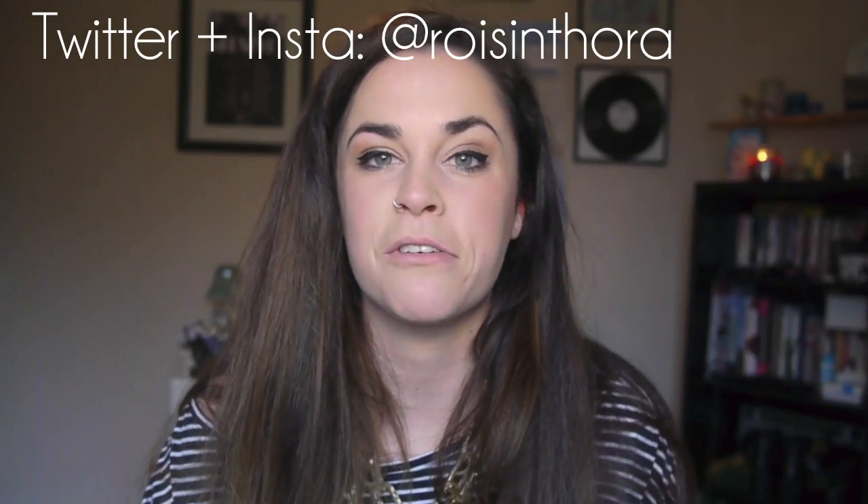That's my haul! I had a few more beauty bits to show you but my battery's about to die, so I'll do those in a separate video. Please follow me on Instagram and Twitter, subscribe, and comment below letting me know what you liked or didn't like. Love ya, bye!